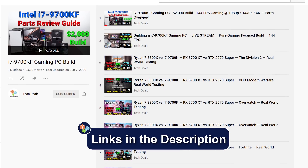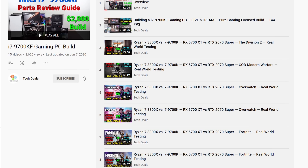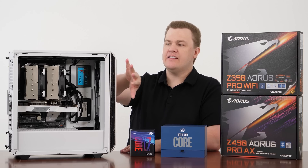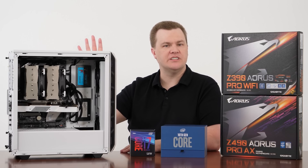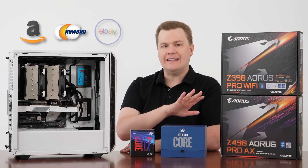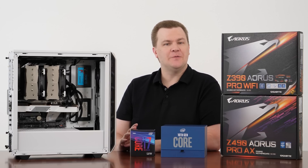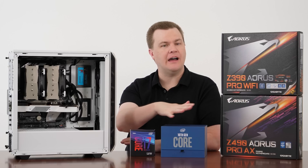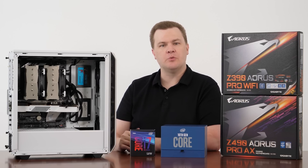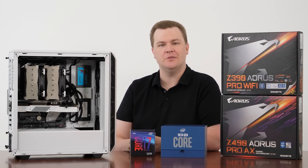Linked in the video description below will be the full build video list on this particular machine, which was originally built with an i7-9700KF. There's talk there about the parts used and you can see an overhead build video if you're interested. Links to Amazon, Newegg, and eBay for all the parts you see on screen — if you found this video helpful, informative, and useful, using those links when you shop is definitely appreciated. With that, we're going to jump straight to the benchmarks. We'll have some charts and a few closing thoughts at the end. Enjoy.